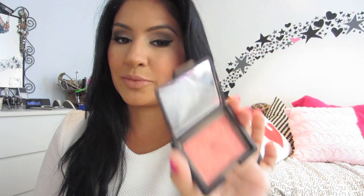Next, as far as face products, I am in love with my NARS Orgasm Blush. I am almost hitting pan on this and it is absolutely my favorite blush in the whole wide world. It's the perfect pink with the right amount of gold shimmer. This is a staple in everyone's makeup kit.